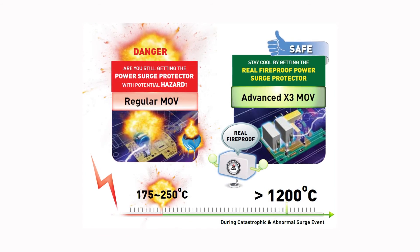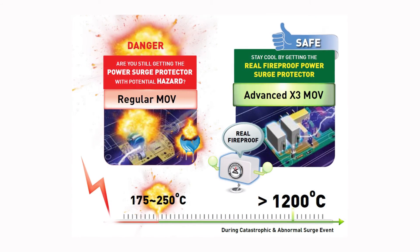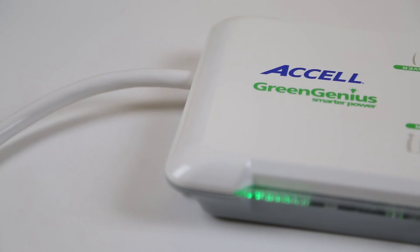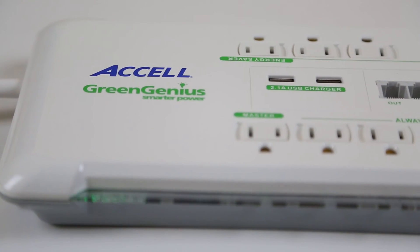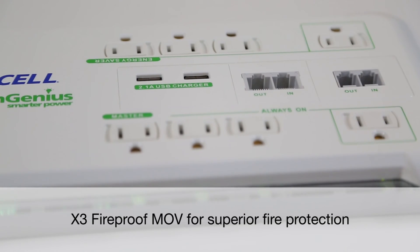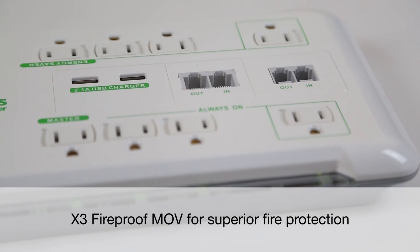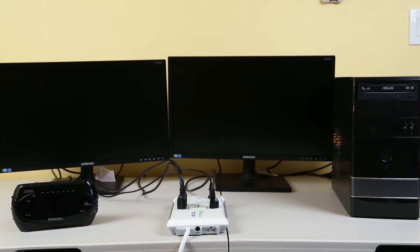Surge protectors typically use plastic-coated metal oxide varistors called MOVs to absorb excess voltage. Powerful surges can melt and ignite the plastic coating, potentially causing a fire. The GreenGenius features fireproof MOVs for superior fire protection. Also, with its PowerStop technology, should the surge protection become disabled, the GreenGenius will cut the power to the connected devices, making it impossible for a destructive surge to pass through to your electronics.